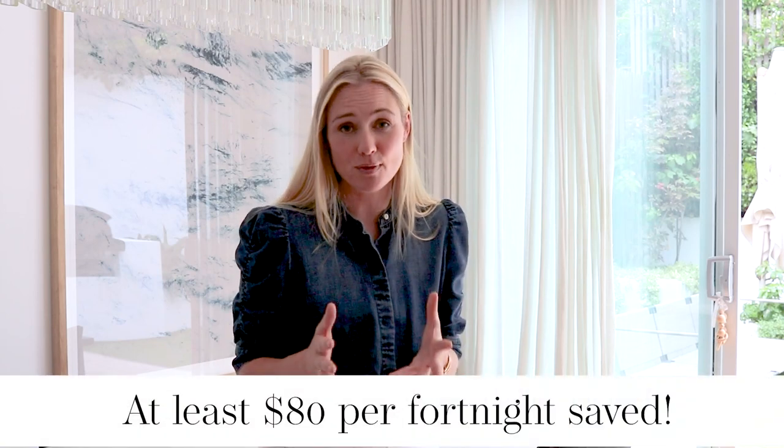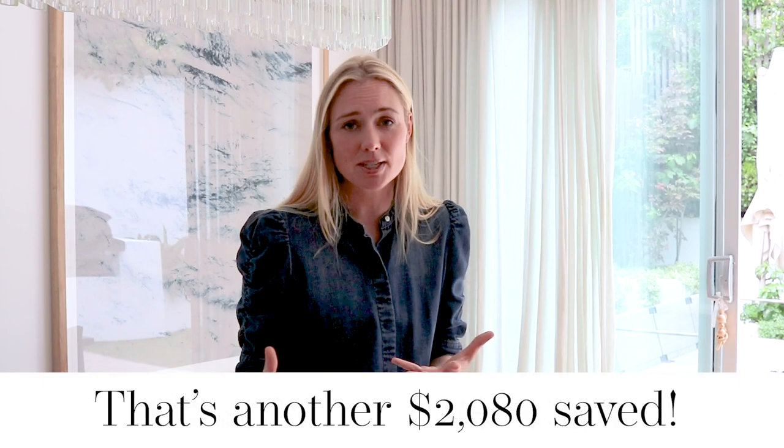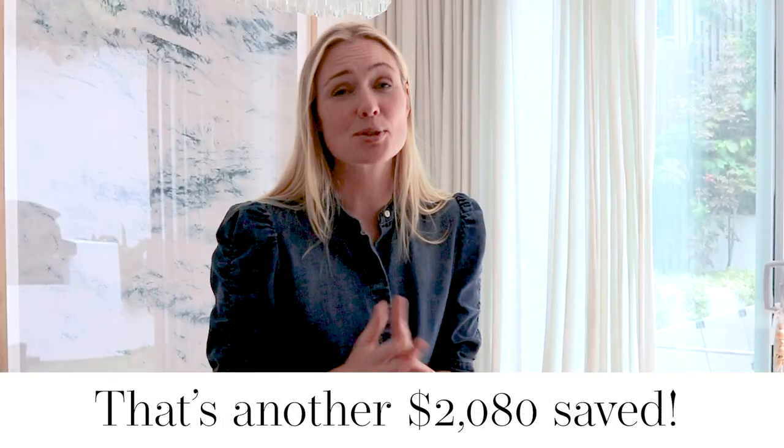If you think about how much we spend at the local fish and chips shop, the chicken shop, or getting pizza home delivery, it's at least $80 per fortnight. So there are incredible savings to be had with batch cooking using my Thermomix, which really helps maximize my savings in this area.